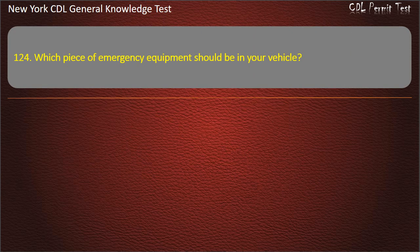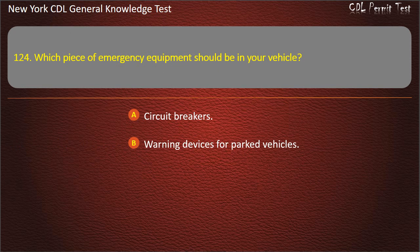Question 124. Which piece of emergency equipment should be in your vehicle? Circuit breakers. Warning devices for parked vehicles. First aid kit. Answer: Warning devices for parked vehicles.